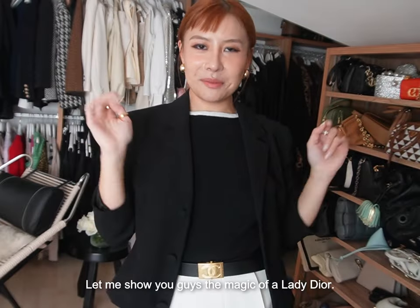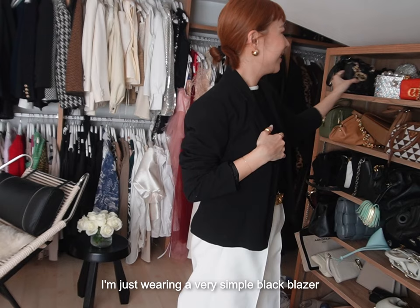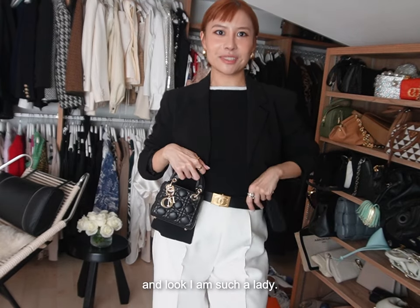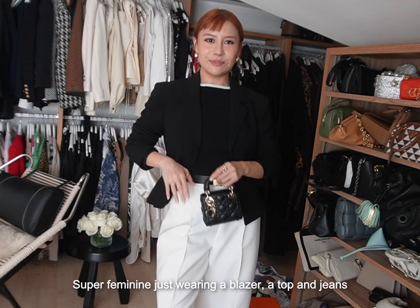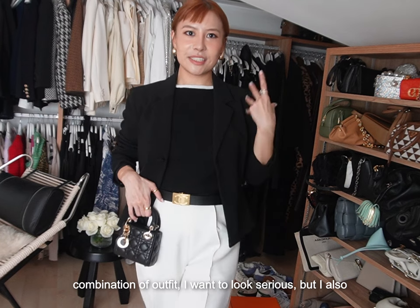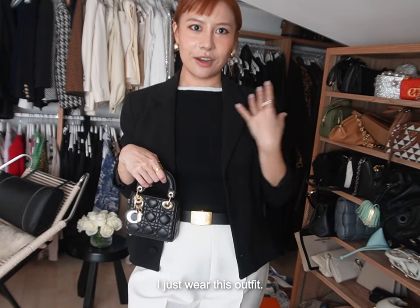Let me show you the magic of a Lady Dior. I'm just wearing a very simple black blazer, and I just hold my bag — and look, I am such a lady! Super feminine, just wearing a blazer, a top, and jeans with my Lady Dior. This is my everyday fashion business combination outfit. I want to look serious but also feminine and fashionable — and this outfit does it all.